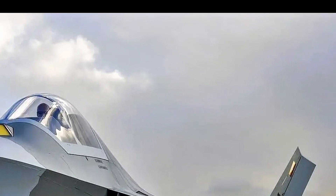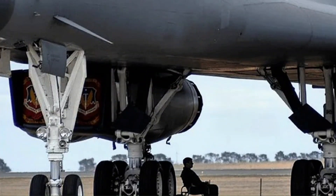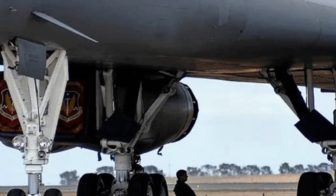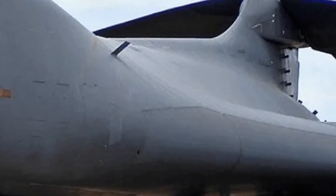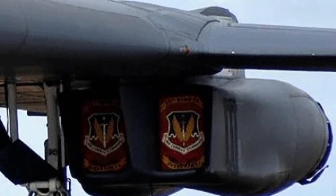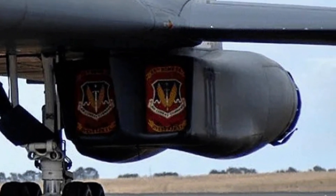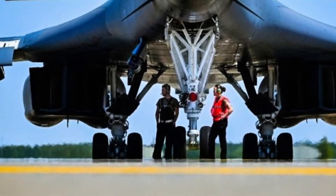Its sleek diamond-shaped wings, V-tail, and blended body design give it an otherworldly appearance. This futuristic shape wasn't just for looks — it was engineered to make the jet nearly invisible to radar. The Black Widow earned its nickname thanks to its dark paint scheme and the red hourglass design on its underside, resembling the deadly spider it was named after.